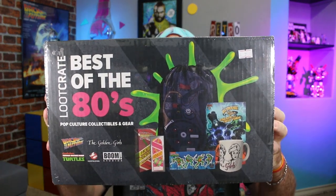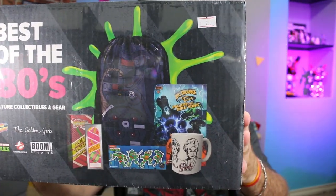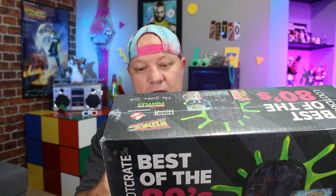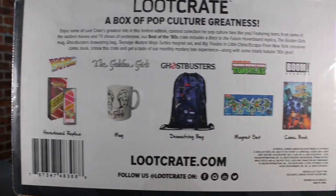The third thing I got — and I'm probably going to end up giving this away later, I'm not even going to open it — is a Loot Crate from loot crate dot com. This is the 'Best of the 80s' crate. It has a Back to the Future hoverboard, a Golden Girls cup, a drawstring Ghostbusters bag which I thought was really cool, a bunch of Teenage Mutant Ninja Turtles stickers, and a Big Trouble in Little China and Escape from New York comic book.